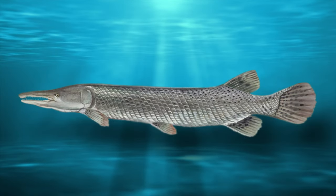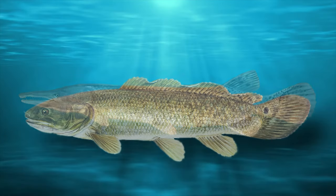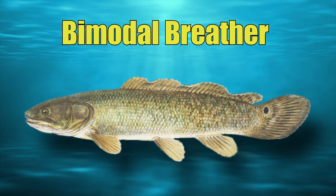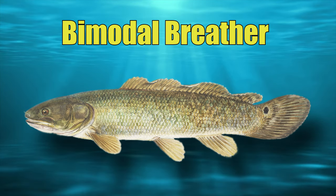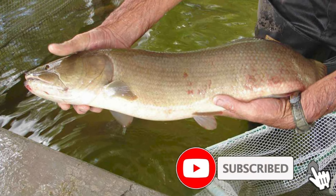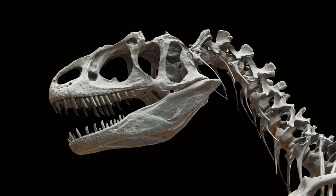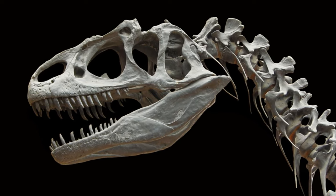Like the various species of gar and other fish that can be traced back to the Jurassic Age, the bowfin is a bimodal breather and has the capacity to breathe both water and air. This unique ability enables them to survive out of water for long periods of time, which is a major reason that they've been able to survive since the days of the dinosaurs.